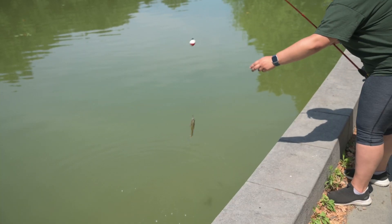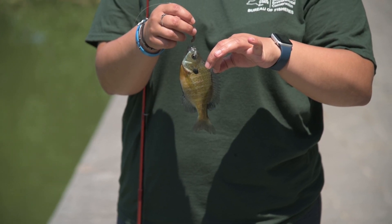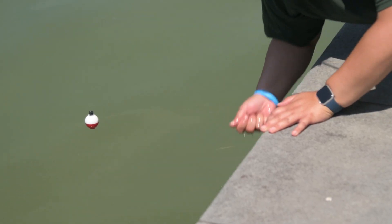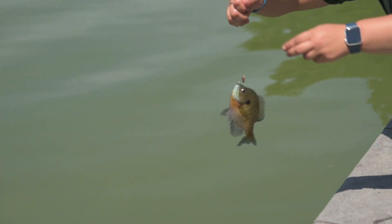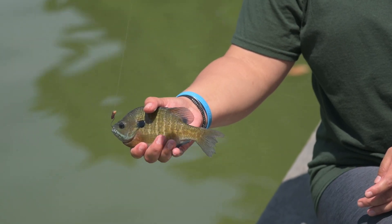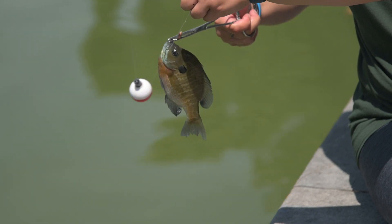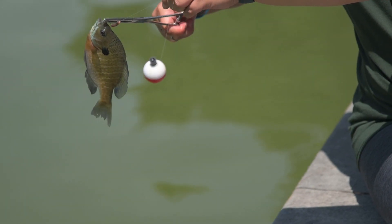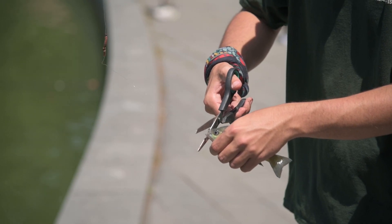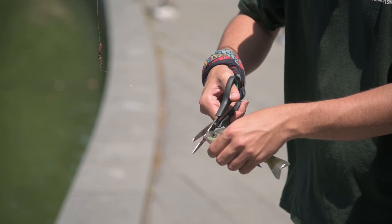Fish should be handled with care and as briefly as possible. Some fish have sharp teeth or spines, so be careful. Try to unhook the fish in the water or at least use wet hands to hold fish. Hold a fish by grasping it firmly around the body or back of the head. To remove the hook, back the hook out the way it went in. Pliers or forceps are recommended and are a must for toothy species. If the hook is too deep to reach, cut the line as close to the hook as possible and release the fish.